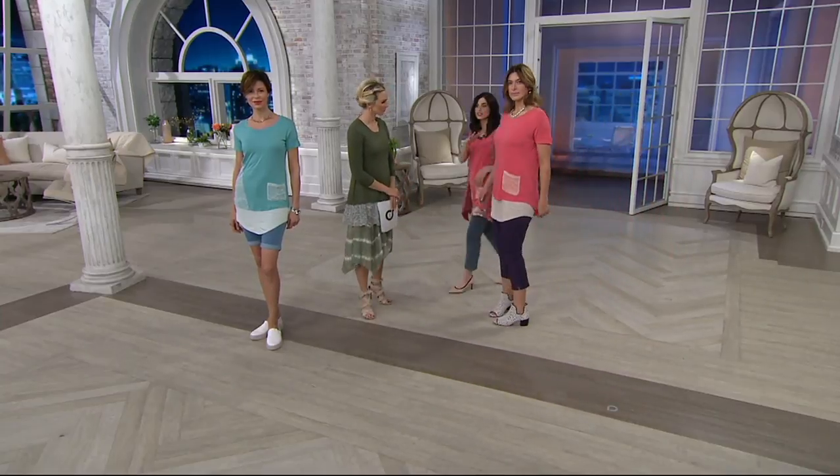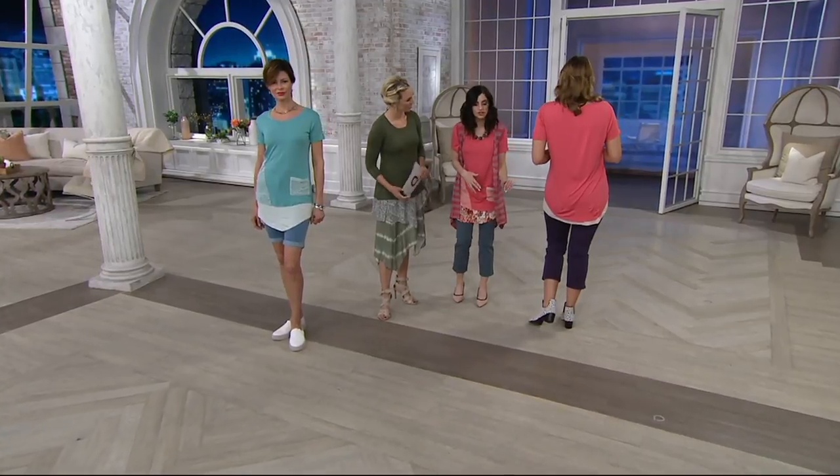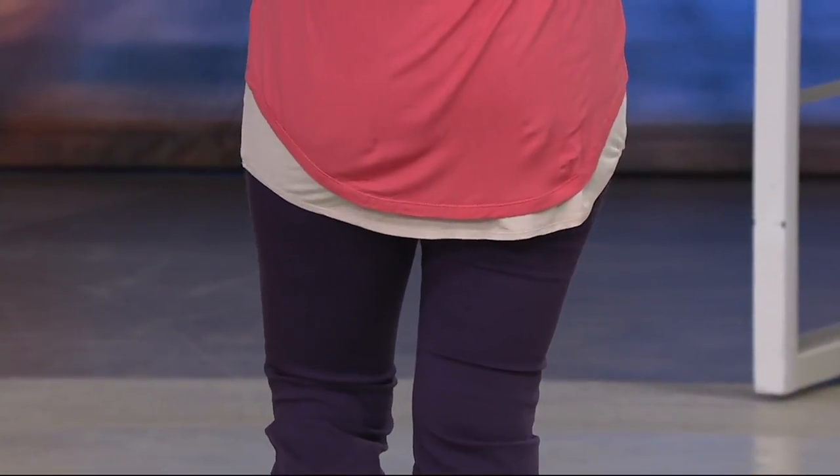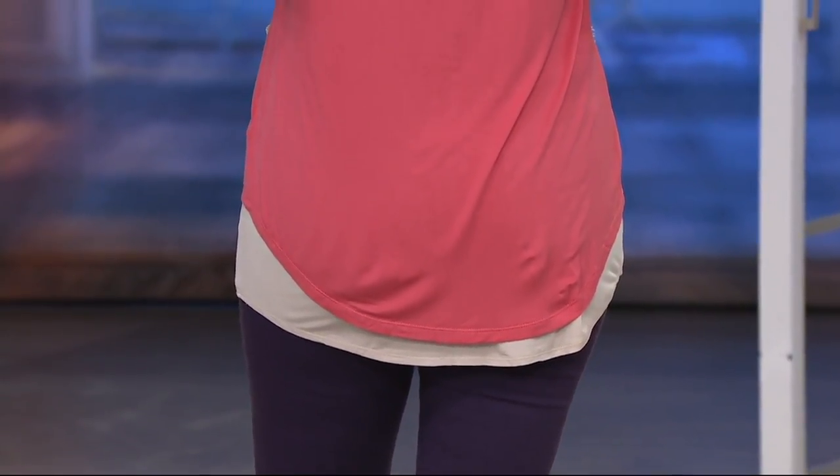It's also a high-low in the back — can you show the back? You get that little extra drama and that little extra coverage. They both have that smile line, which is so flattering. It's a set that's really made for each other, but again, break it apart and you have a totally different look.